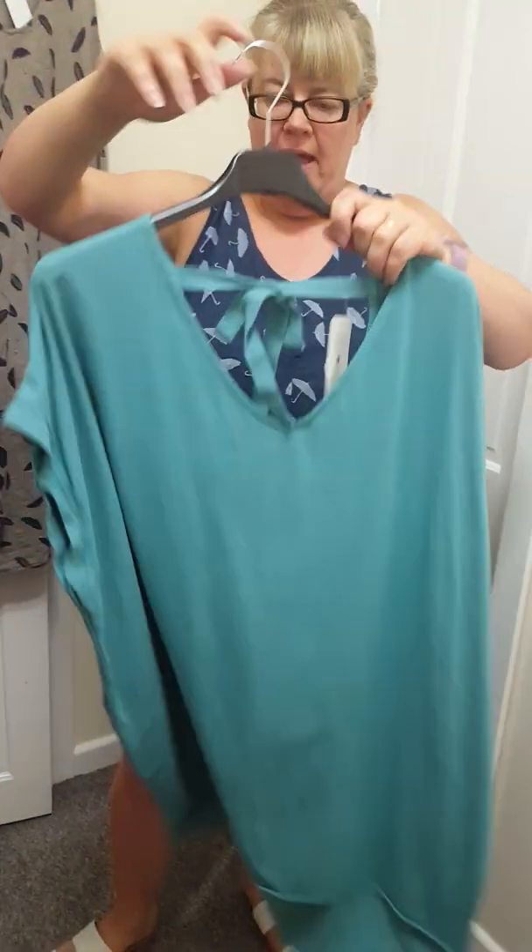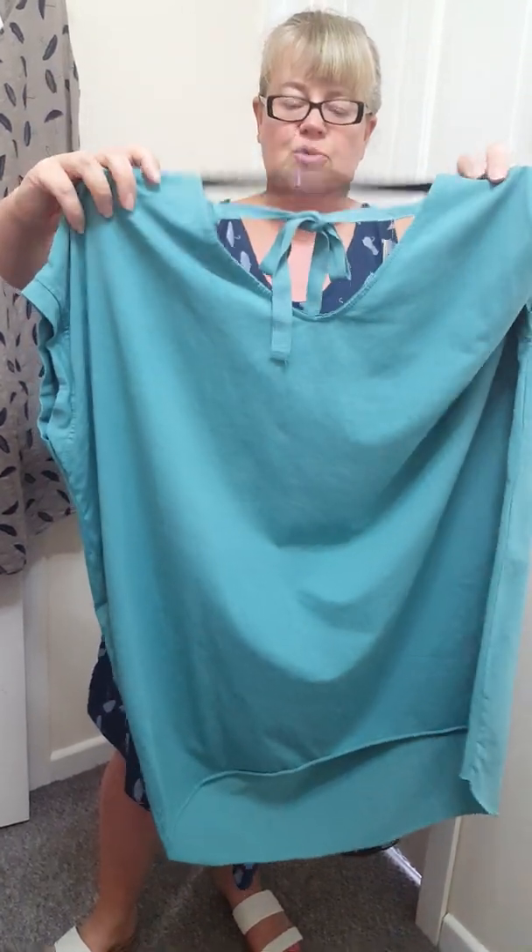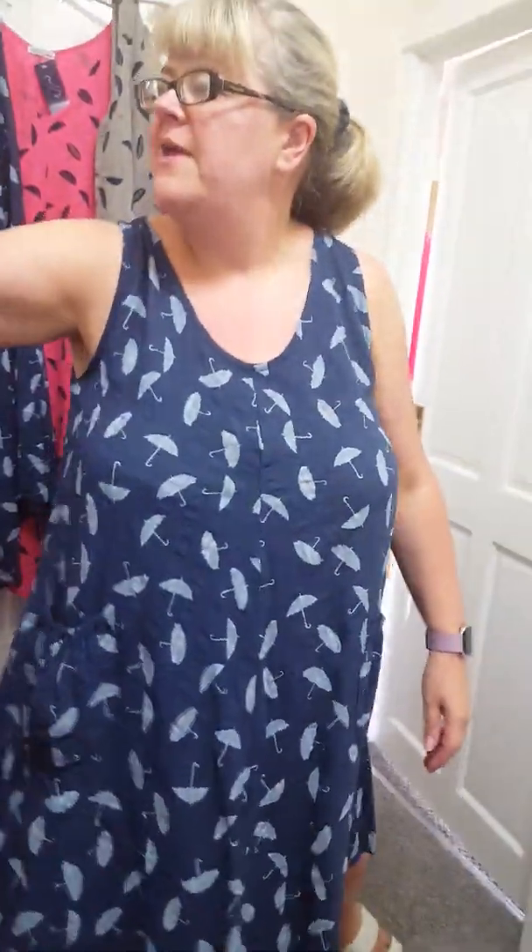I've just got one of these. I've just put a spotlight video up to show you these. And they're selling like hotcakes. These will fit up to an 18, 20. And they're £15. And they've got a V at the front and a V at the back. Lorraine's modelled one of them on the VIP group.